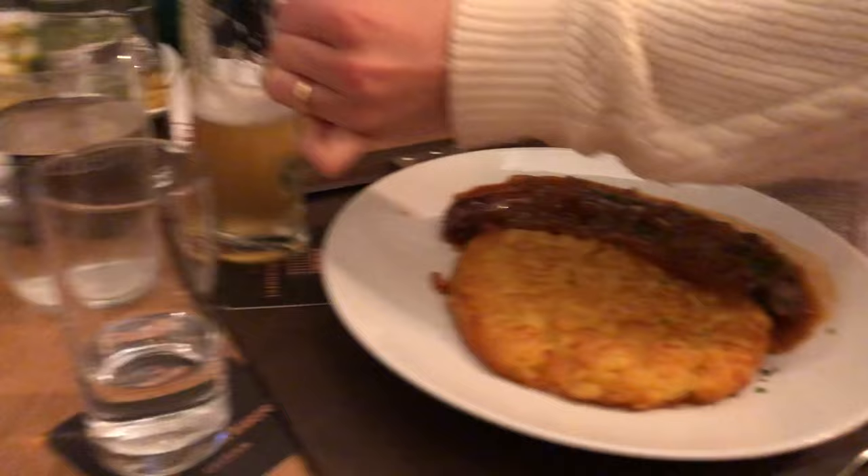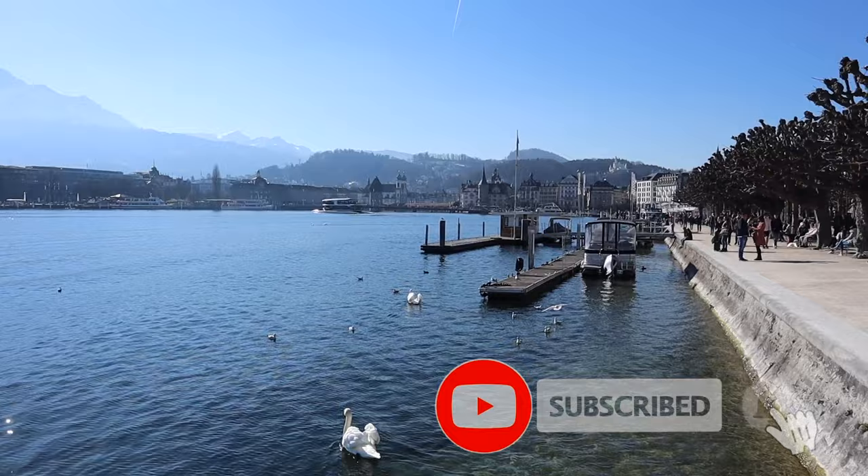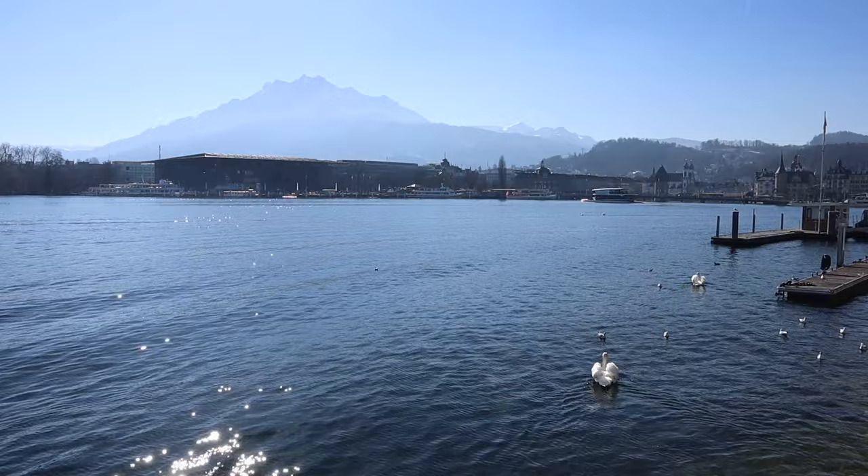A lighthouse right next to the water and the bridge — looks pretty good! All right guys, that's it for our video in Lucerne. I hope you enjoyed it — if you did, please consider liking and subscribing so you never miss an upload. If there's anywhere you want us to visit in Switzerland, let us know in the comments below. See you soon!